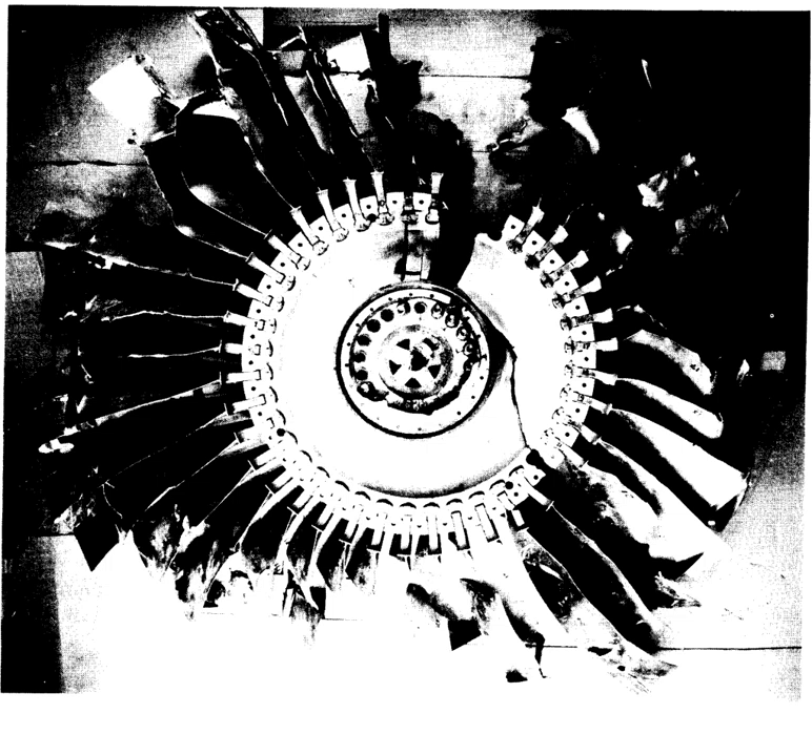Turbine engines in use on today's turbine-powered aircraft are very reliable. Engines operate efficiently with regularly scheduled inspections and maintenance. These units can have lives ranging in the thousands of hours of operation. However, engine malfunctions or failures occasionally occur that require an engine to be shut down in flight.